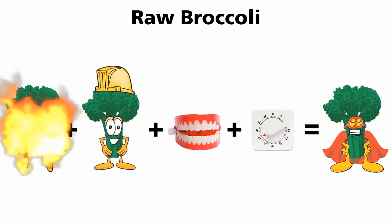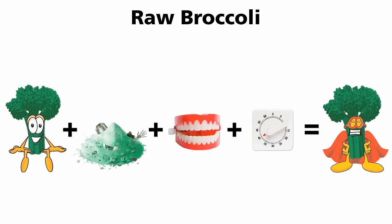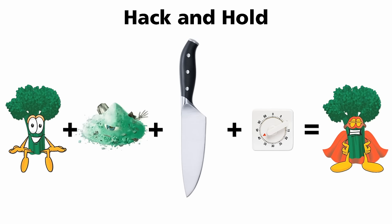The precursor is resistant to heat, and so is the final product. But the enzyme is destroyed, and with no enzyme there's no sulforaphane production. That's why I described the hack-and-hold technique: if you chop the broccoli, Brussels sprouts, kale, collards, or cauliflower first, and then wait 40 minutes, then you can cook them all you want. The sulforaphane is already made — the enzyme has already done its job, so you don't need it anymore.